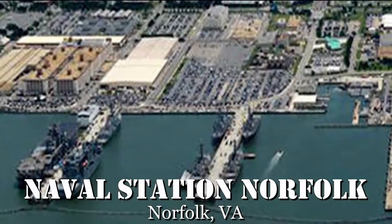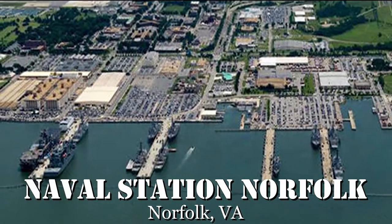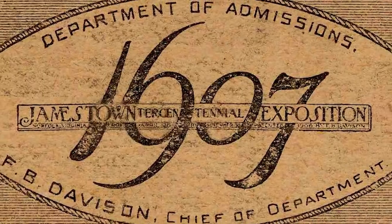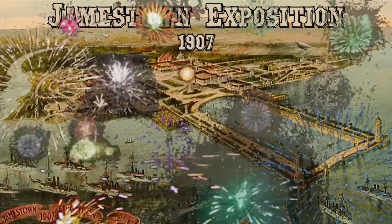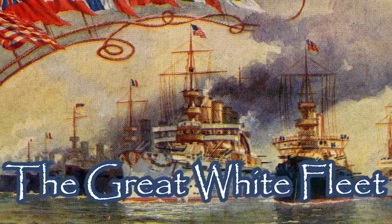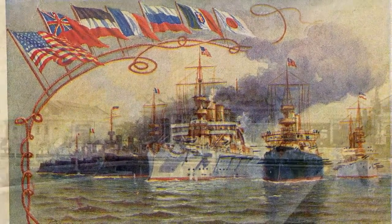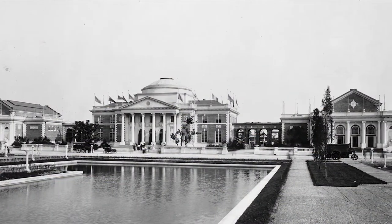Naval Station Norfolk faces the historic harbor of Hampton Roads. It is the largest military installation in the world, but 10 years before construction began on the base, much of the land and the harbor was the site of the Jamestown Exposition of 1907, a world fair commemorating the 300th anniversary of the settlement of Jamestown by the English. It was also the departing and returning point of the battle fleet of the United States Navy, which later became known as the Great White Fleet due to the ships being painted white. The story of these two events are closely tied to the origins of Naval Station Norfolk and the development of America becoming a world power in the early 20th century.